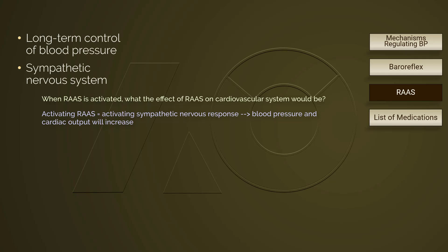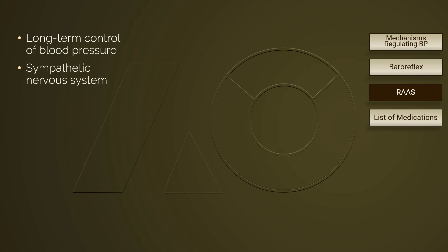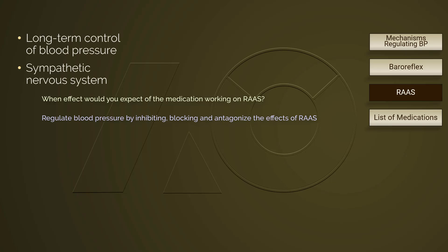Because when RAS is activated, the sympathetic nervous system is activated. We can anticipate that cardiovascular medications on RAS regulate blood pressure by inhibiting, blocking, and antagonizing any step in the cascade of RAS. As a matter of fact, medications working on RAS are named as inhibitors, antagonists, or blockers — where the prefix refers to the specific step in the cascade of RAS.